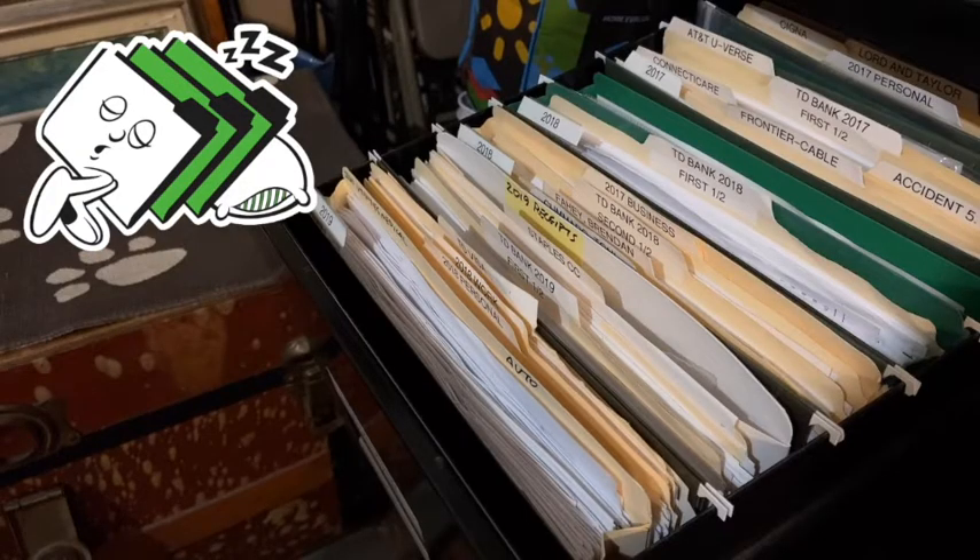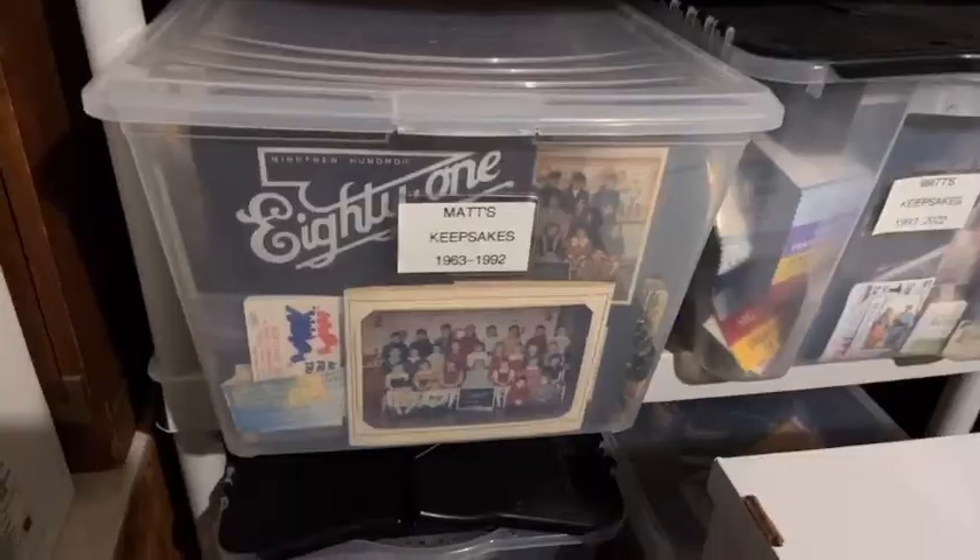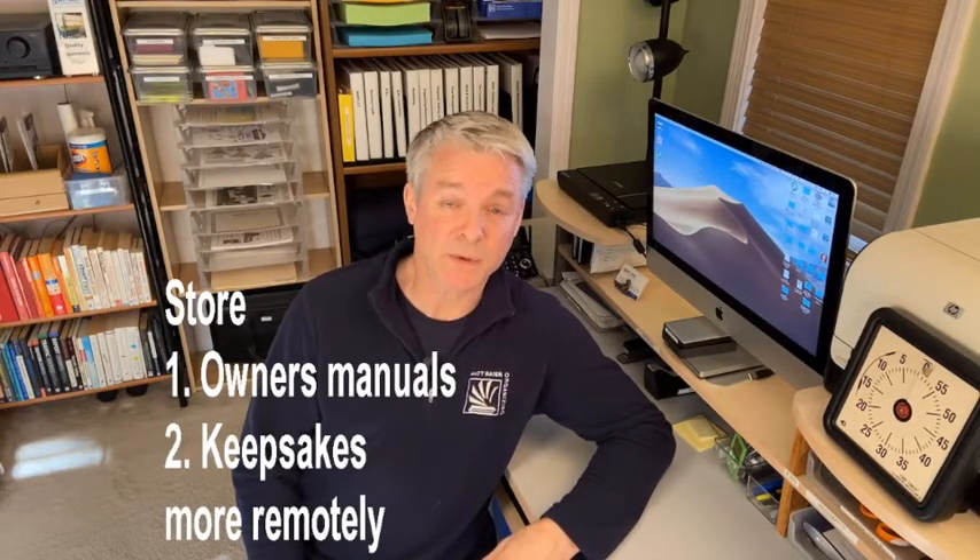In the unlikely event you need to find an old file, at least you will have limited the search by year. By the way, I consider owner's manuals and most keepsakes to be sleeping files, because we tend to keep those just in case. So store those more remotely too.